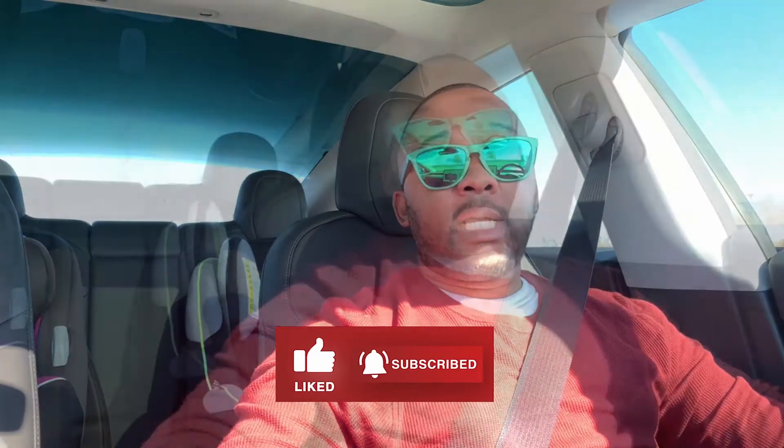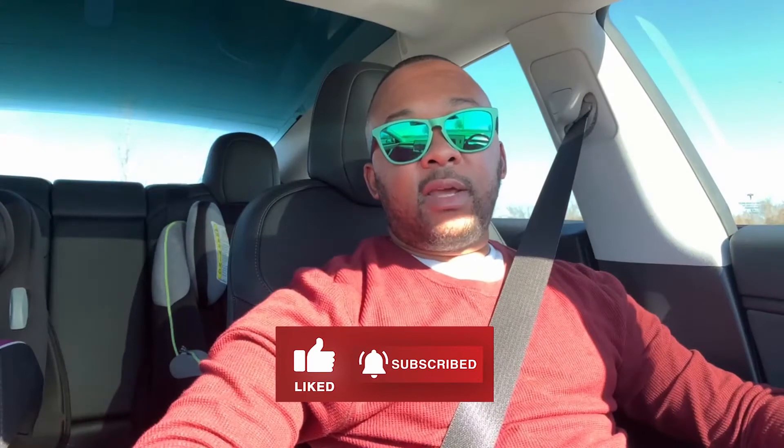Before we get started, make sure you hit the like button as well as subscribe to the channel. I wanted to do something a little different and cover a topic that someone had interest in. A friend reached out to me and asked me to explain how autopilot worked on the Tesla, and today I'm going to cover that and explain exactly how you can use it for your daily driving or on long trips.